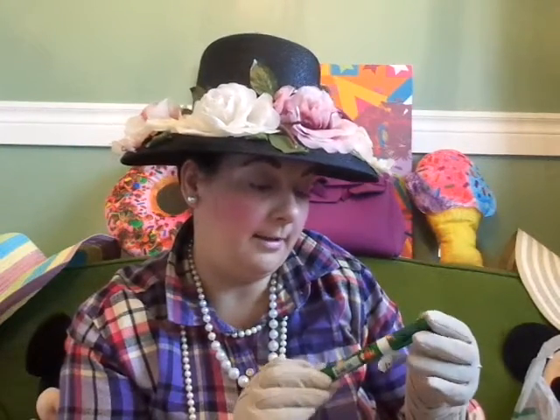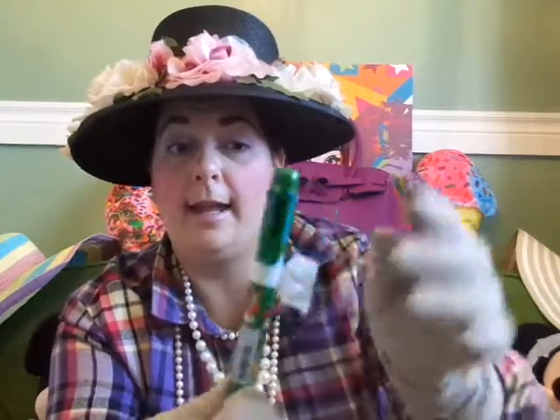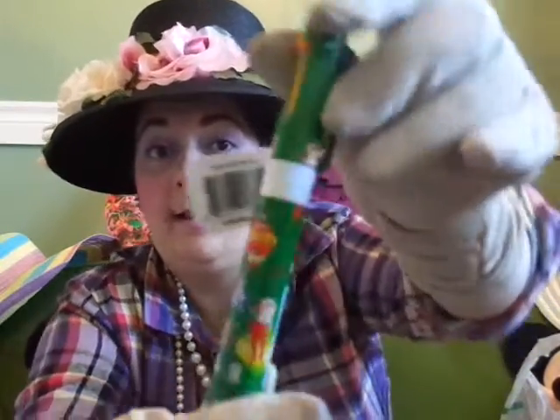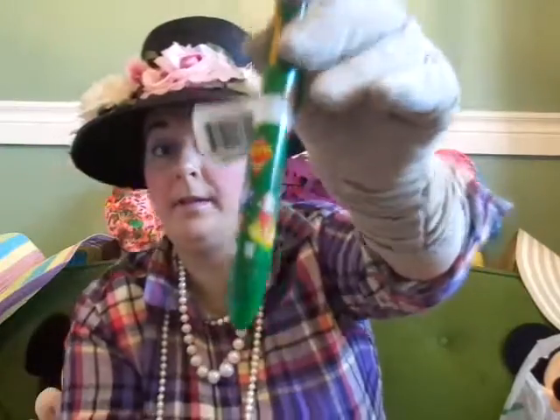I got this for my hubby for a stocking stuffer for Christmas. He wanted the Elf on the Shelf pens with all the different color inks — there's blue, red, yellow, green, purple, and black. You press them down and you get the different color inks. And they had blue and white, green, and I think a red one too. So awesome!